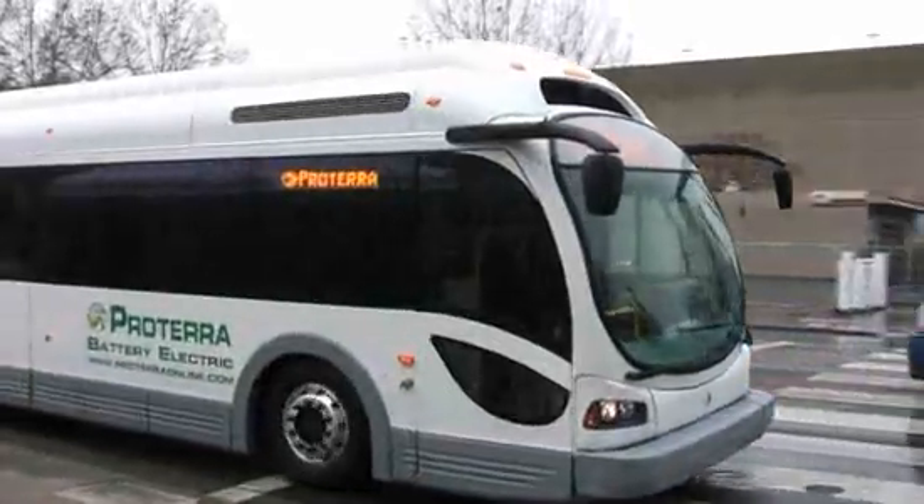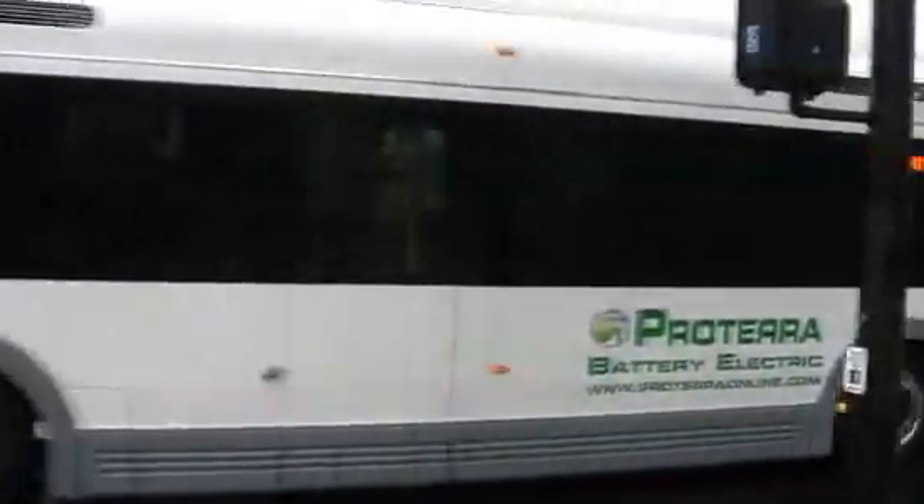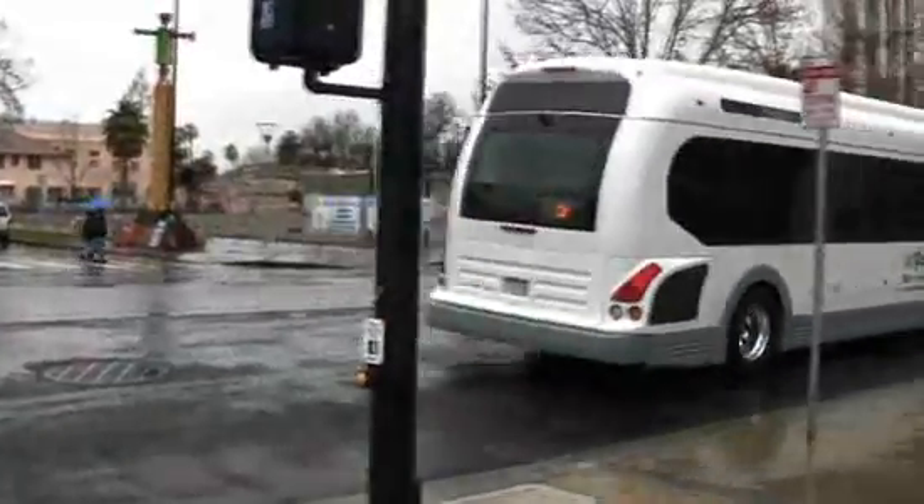In a single year, this bus can cut diesel costs by about $50,000. Over a 12-year period, a city can save about $310,000.